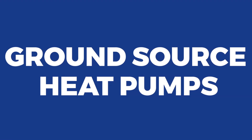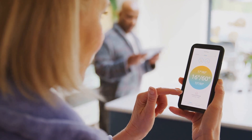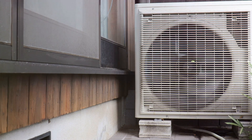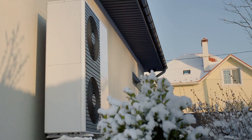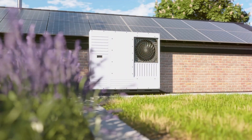Ground-source heat pumps. If you're looking for an even more efficient option, consider a ground-source heat pump. These systems use the Earth's natural thermal energy to heat and cool your home. Pipes buried in the ground transfer heat energy, keeping your home comfortable throughout the year. In winter, they bring warmth from below the surface, and in summer, they remove excess heat from your home.